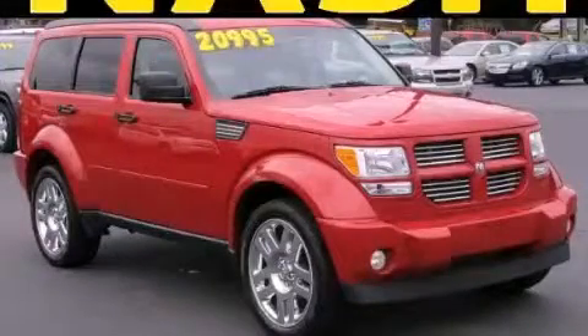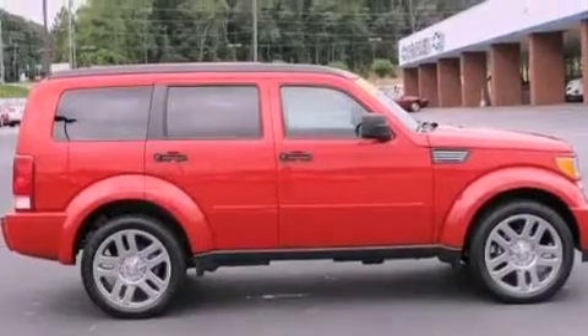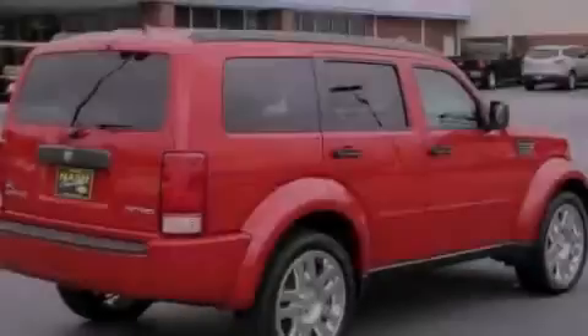This is a 2011 Dodge Nitro — safety, space, and comfort. It has a 3.7-liter, 6-cylinder engine and a 4-speed automatic transmission.